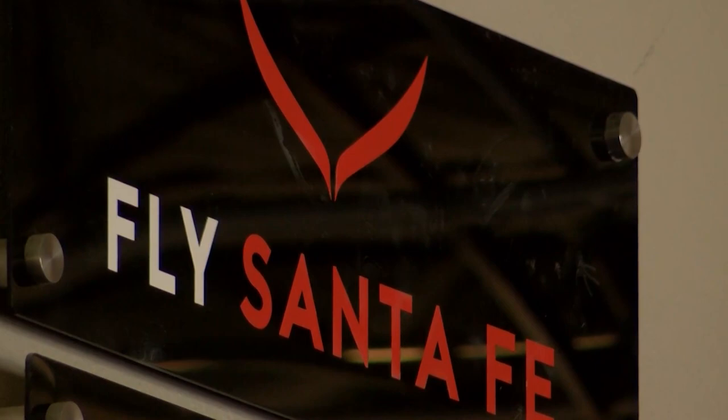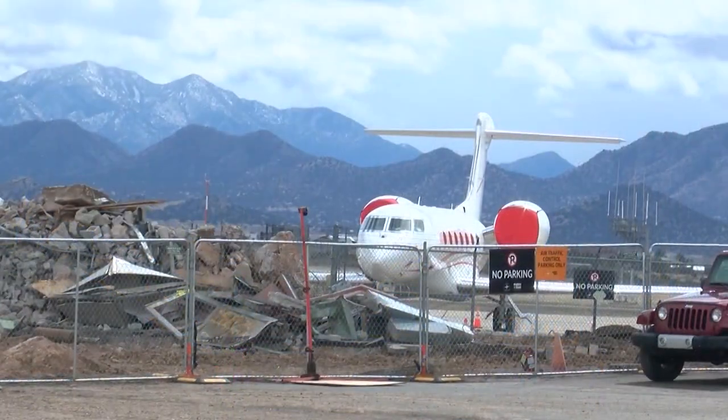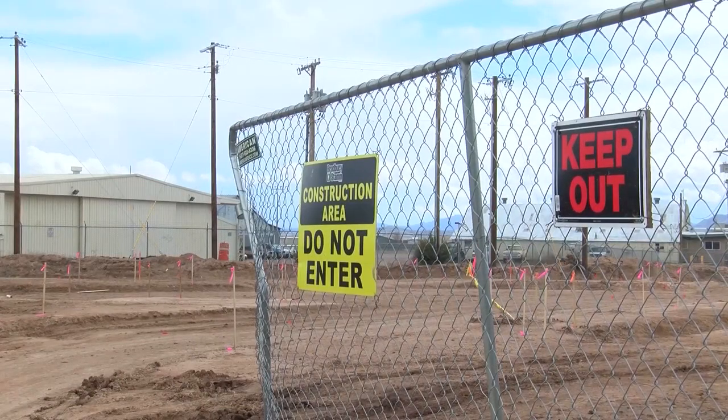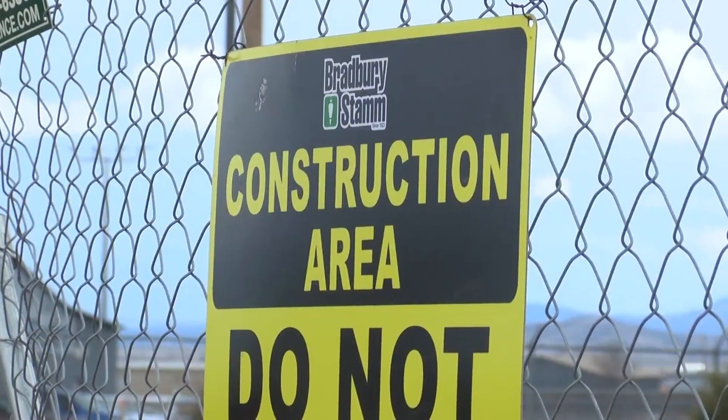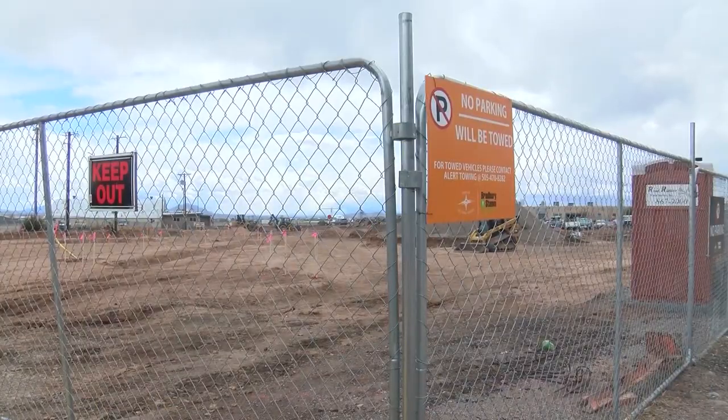Harris says the second terminal will accommodate more flights for the two existing airlines and possibly make way for another. We've got to grow for the future. Right now we're boarding full flights, and as the airlines try to add more flights, we have to grow with those flights.